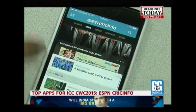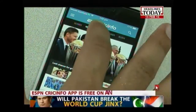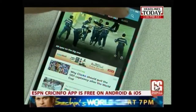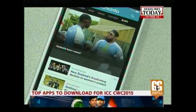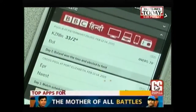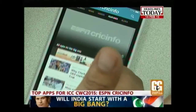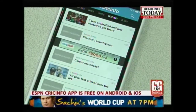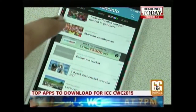A must-have app if you can't afford to miss a moment of the game is ESPN Cricinfo. The official ESPN Cricket app lets you stay updated with the latest scores, breaking stories, player statistics, records, rankings, and other exclusive content, making it the perfect personal cricket companion. The app offers a revamped text commentary section and data displayed in graphs. This is a free app on Android and iOS.